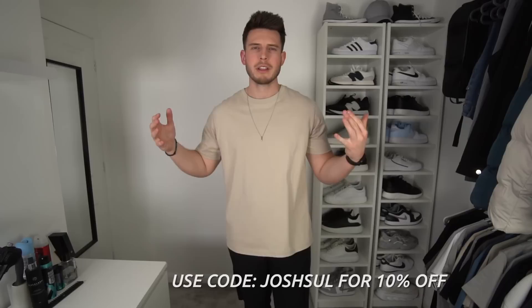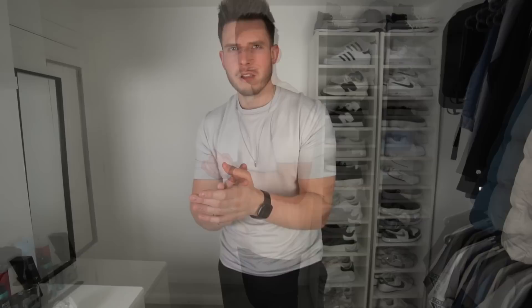Before the next items, let's talk about today's sponsor: Rose Gold and Black. If you're getting ready for summer and going on holiday, pair your outfits with some accessories — bracelets, rings, necklaces. I'm wearing the minimal silver pendant necklace, beaded black bracelet, and silver ring right now. There's a link at the top of the description with loads of bundle deals, and you can get an extra 10% off using my code JoshEll. Summer essentials, get involved.